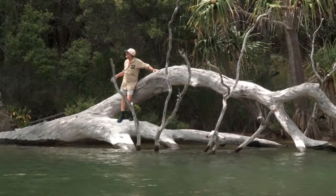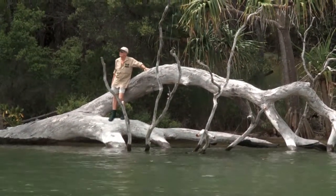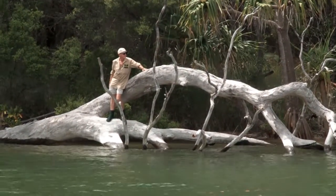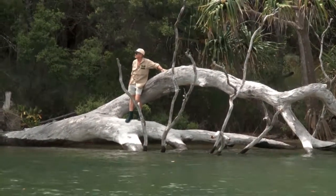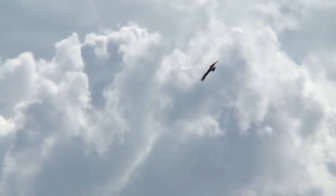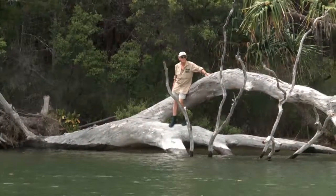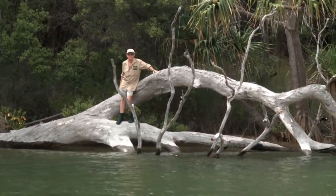This area behind me here is part of the pristine wilderness of Tin Can Bay. We really shouldn't be interfering with it at all, I don't believe. We should keep this for our future generations and take good care of it. This is the habitat of dugongs, turtles, Indo-Pacific dolphins, and all these creatures are far too important to take a risk with.